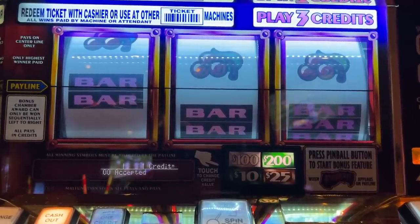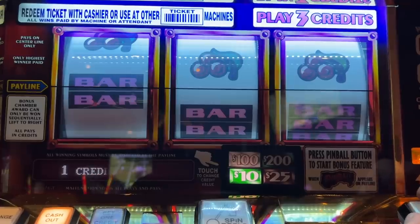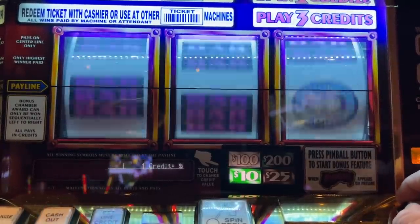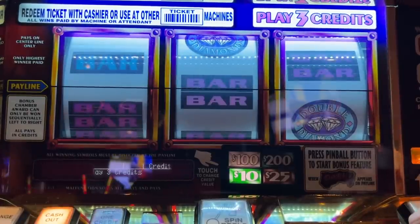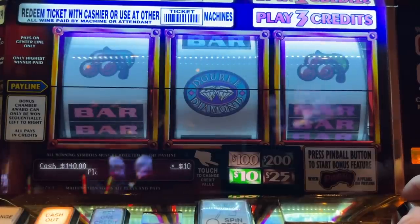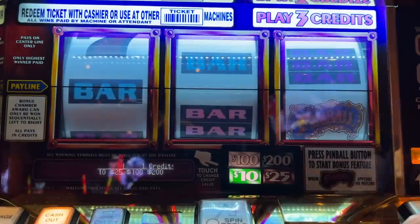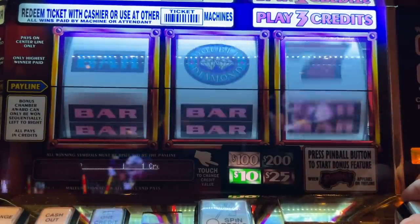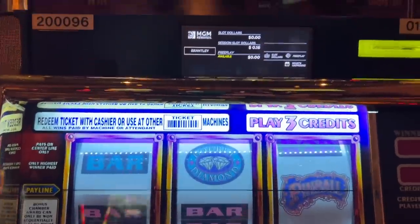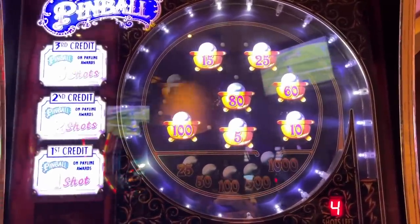All righty guys, we are back. We just moved over to the pinball machine right next door. We're going to play this one on $10 denom. We have $200 in the machine here. Looking for that pinball logo right there on the third reel. $30 a spin. Hey, we got a pinball! All right guys, we got five shots on this one. Nice, $400.